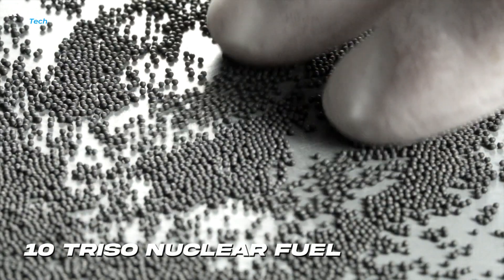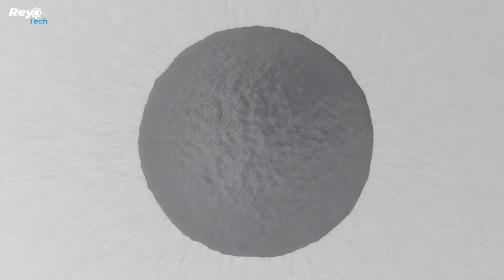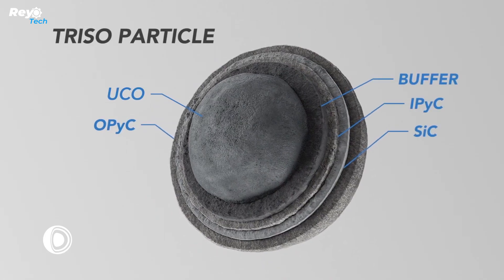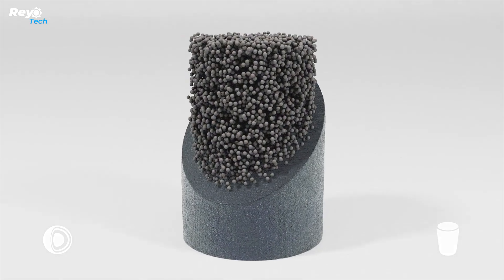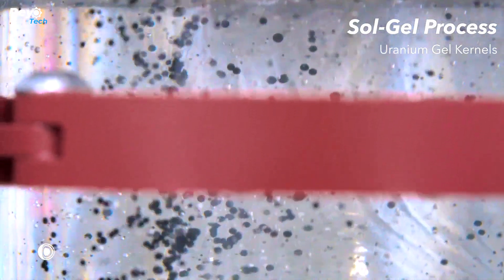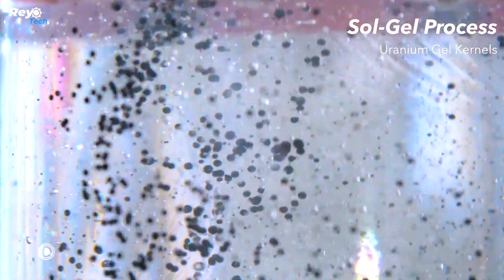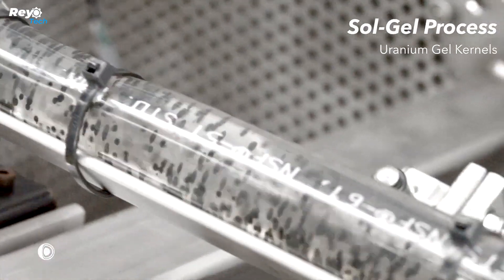Number 10: TRISO Nuclear Fuel. This innovative fuel, TRISO, is made up of layers — the outside layers are made of carbon and ceramics, while the interior layers contain low-enriched uranium microspheres. TRISO spheres are stronger than typical fuel rods, making them resistant to oxidation and high pressures, which makes them an excellent option for powering lunar nuclear reactors.